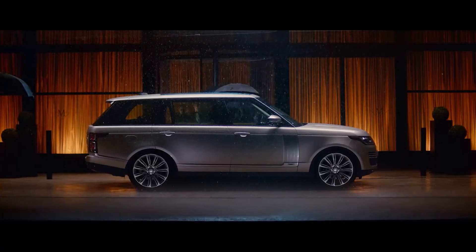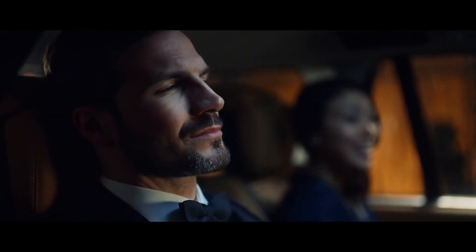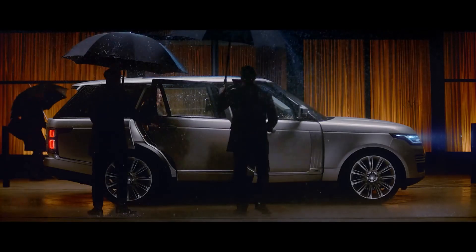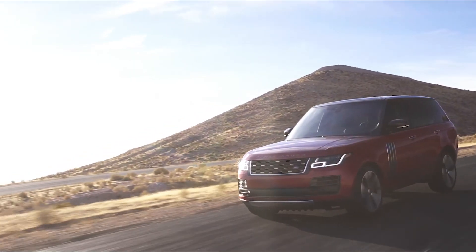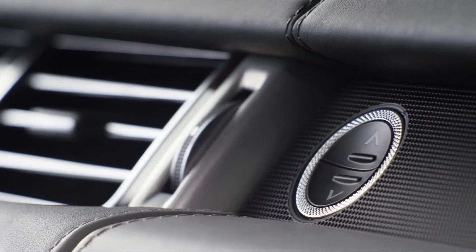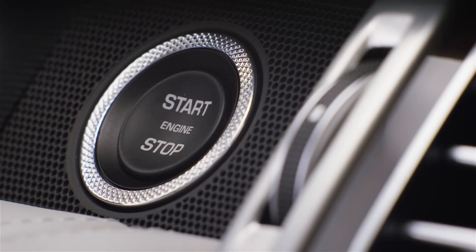A long wheelbase option extends the rear seat space and allows fully reclining seats — the ultimate way to travel for those who prefer to be driven. And for a truly bespoke experience, the SVO team can provide personal design consultation to fine-tune the cabin to your specification.